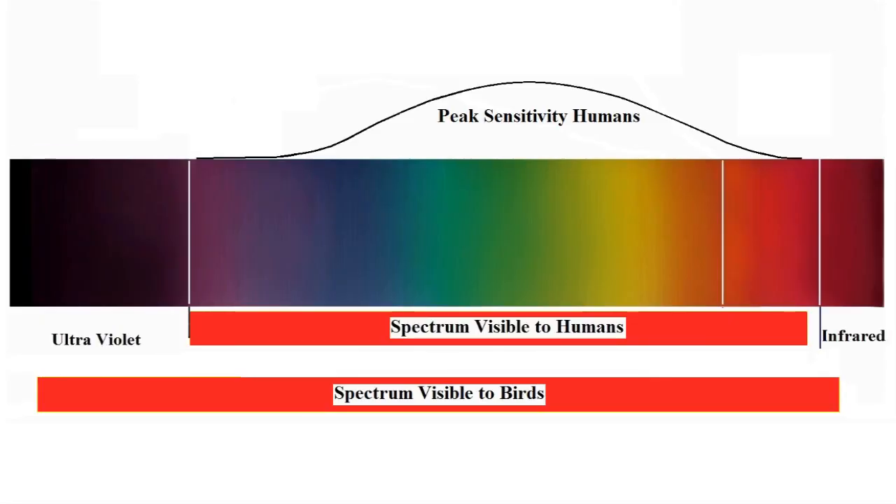Birds however are very different. Their colour perceptions are far broader than our own and for most it extends from ultraviolet to infrared. It probably varies depending on the species but it's certainly broader than ours.